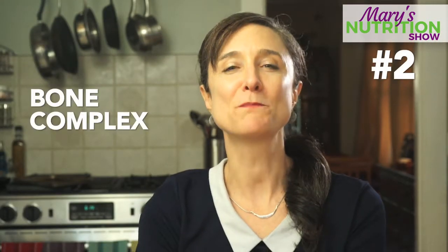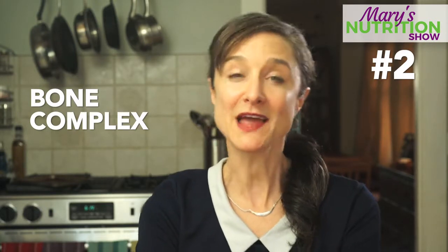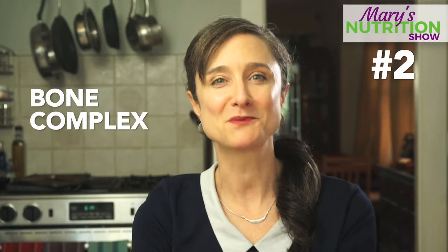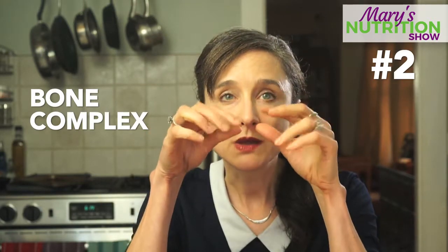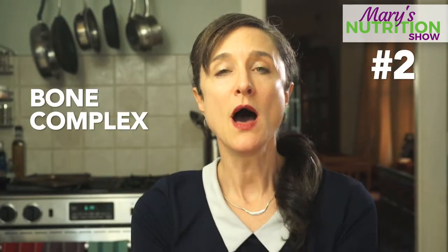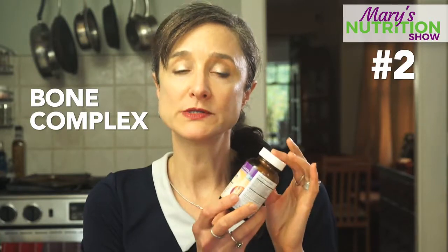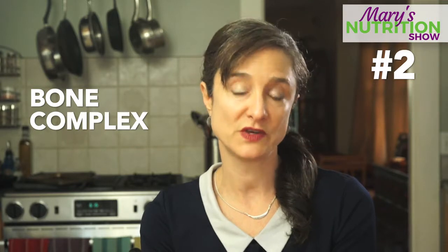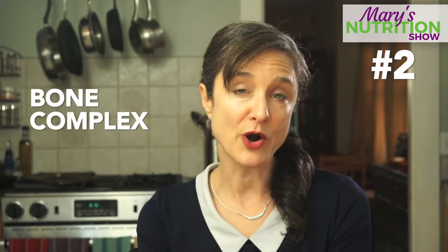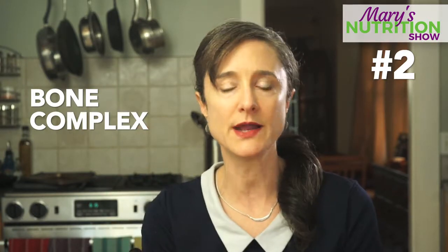A bone complex — a bone supportive supplement that has all of the bone supportive minerals and vitamins that are helpful to prevent osteoporosis and support bone growth and prevent bone wasting. I like to recommend bone strength minerals that are more food grade, things like magnesium and zinc. Very often we're not getting sufficient amounts of these minerals, and not only are they important for our bone health, but they are important for our heart health, brain health, and skin health.